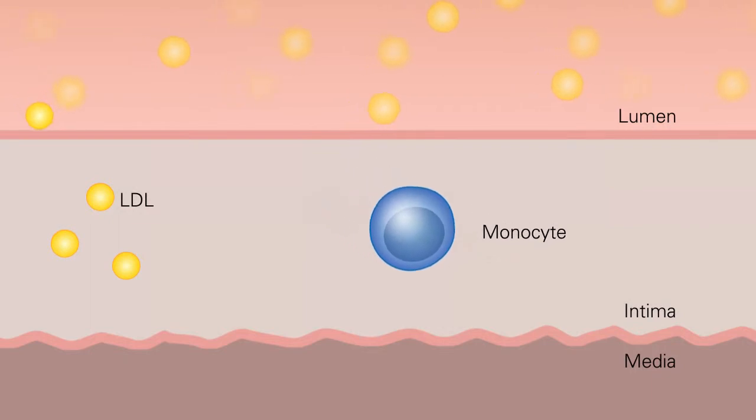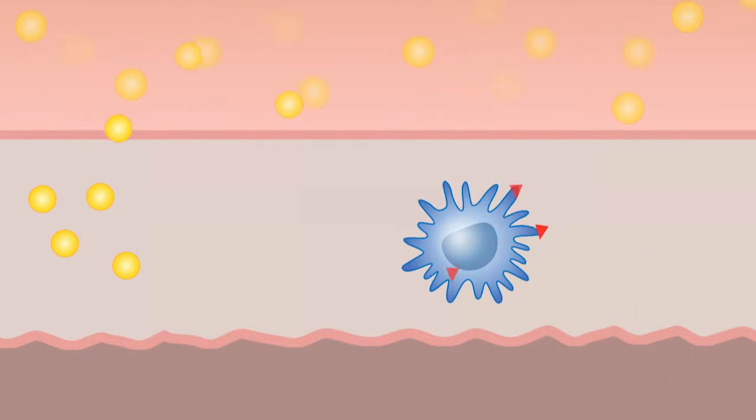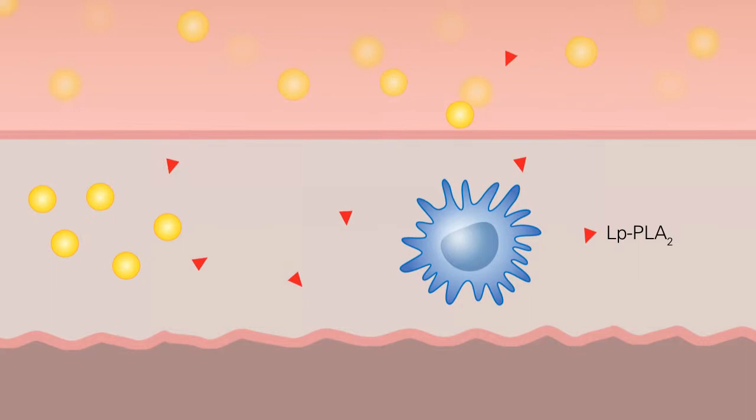In the vascular wall of atherosclerotic arteries, LP-PLA2 is produced by macrophages and is a catalyst for inflammation. LP-PLA2 binds to lipoproteins both in the intimal space as well as in the bloodstream.